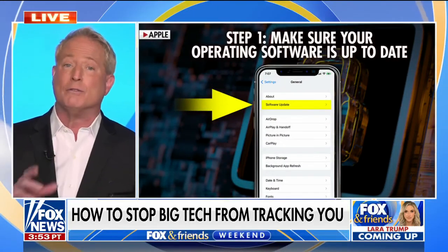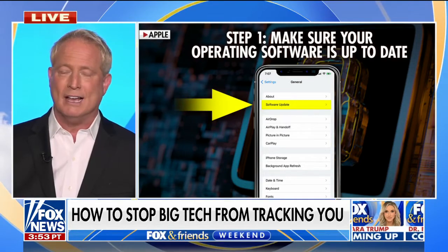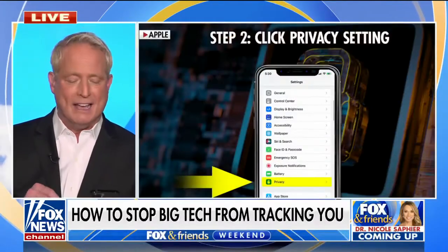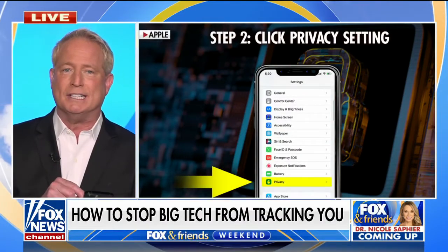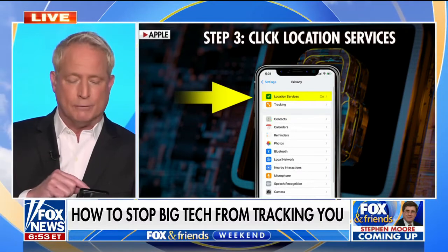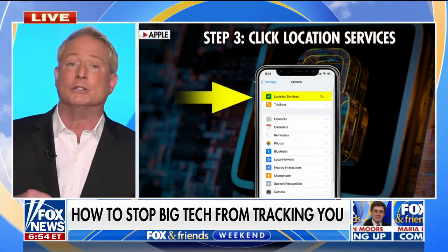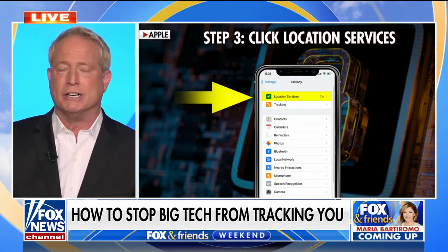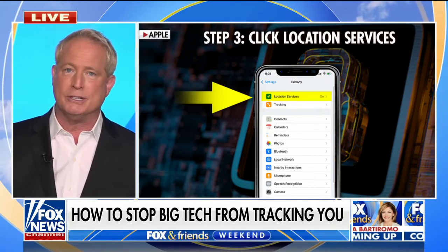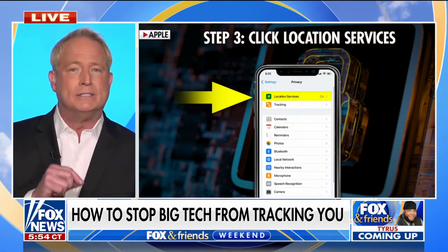First, make sure your software is updated on your phone before you do any of this. Then from that same Settings menu, go to Privacy, then go to Location Services. Inside of that you're going to see a bunch of the apps on your phone, and it will show you how much of your location each app is getting. It might say 'only while using the app,' 'always' — which is kind of dangerous — or 'never.'